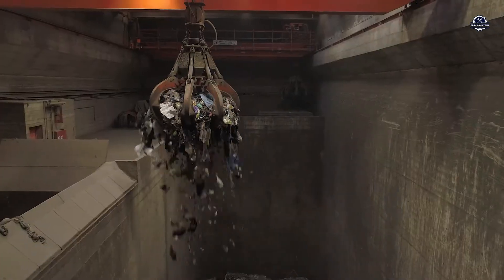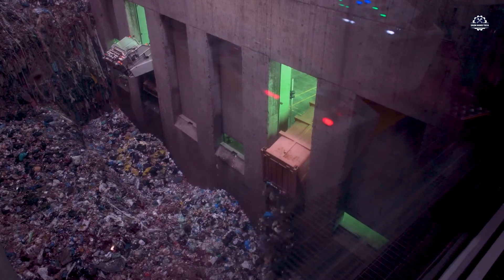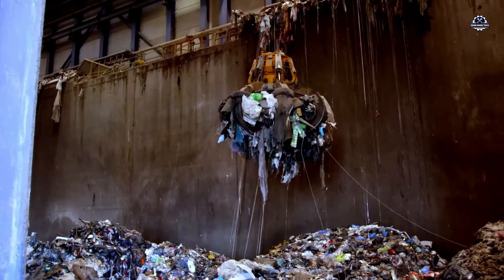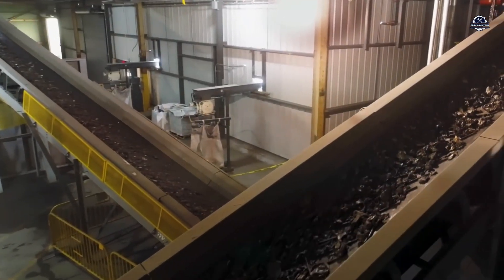Every day when we throw trash into the bin, very few of us think about where it will end up. Those garbage bags, if not properly treated, will eventually be buried underground, where they silently leak toxins into the environment, emit greenhouse gases, and persist for hundreds of years.